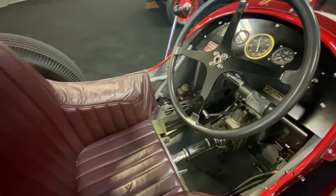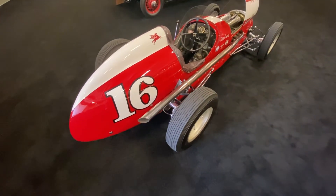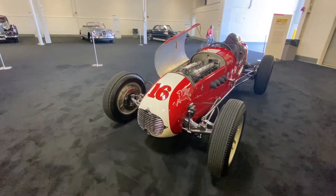Looks like it's ready to get out on the racetrack right now, and it got up to a high bid of $400,000, but unfortunately it was a no-sale.